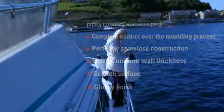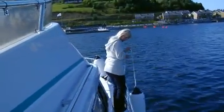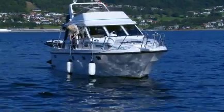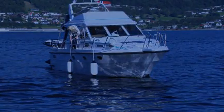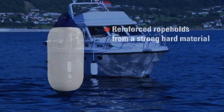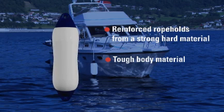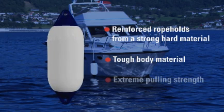During development of the Polymatic technology, it was an important consideration not to lose the very hallmarks of the well-renowned Polyform and ScanMarin products, such as the reinforced rope retainers which are produced from a stronger, harder material combined with the flexibility of the tough body material, which gives the Provenor fenders their extreme pulling strength.